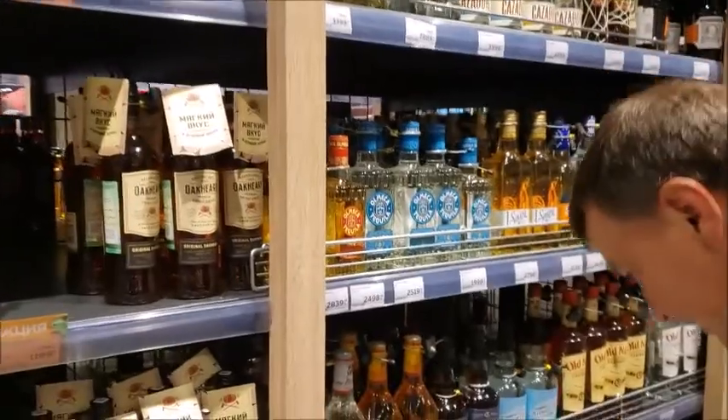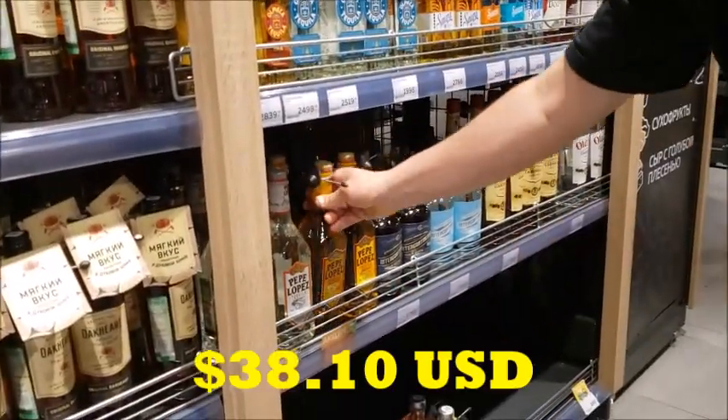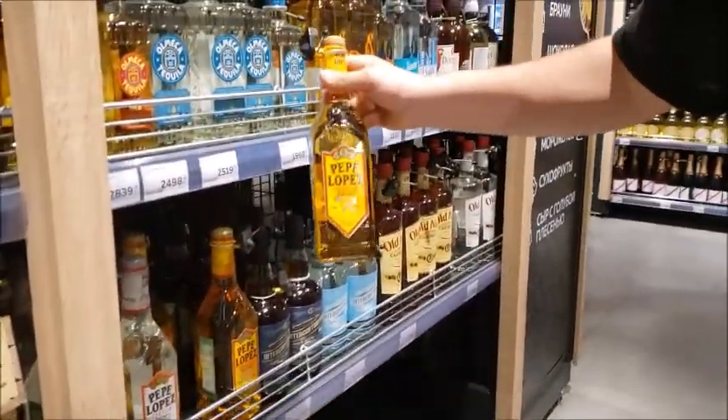Here we go — Tequila. Pepe Lopez. $50 for Pepe Lopez.